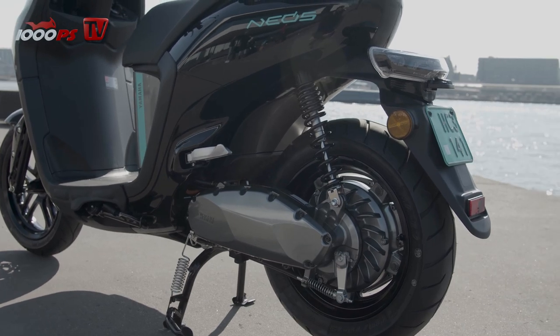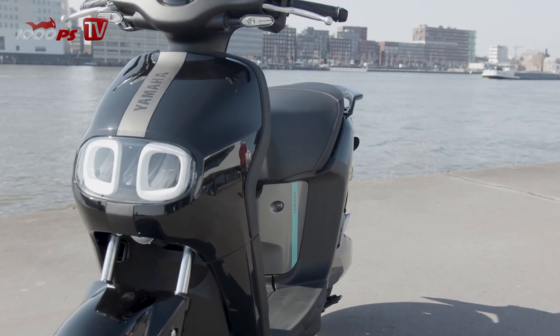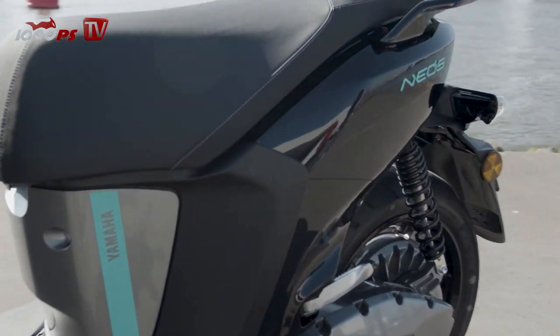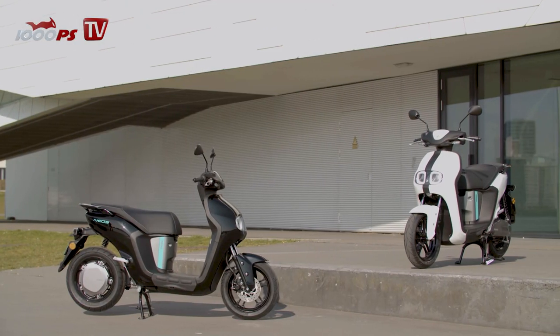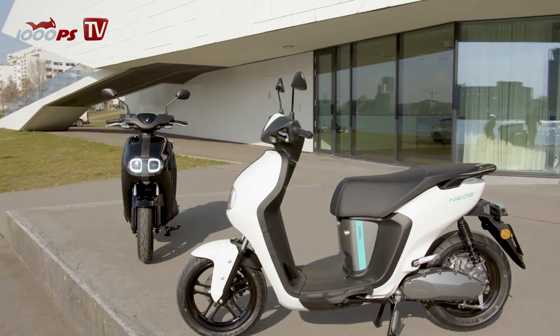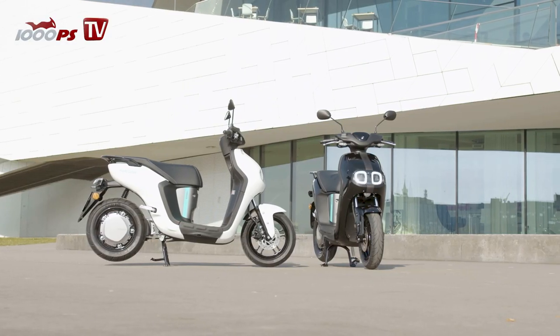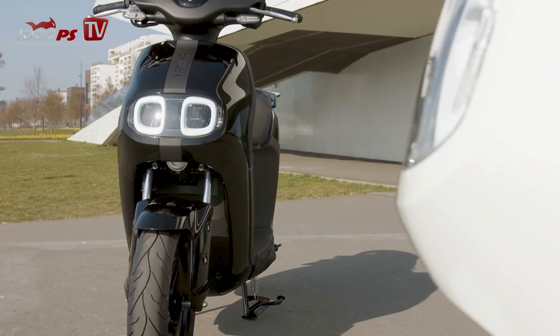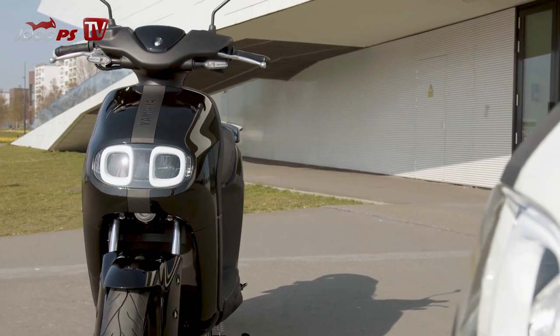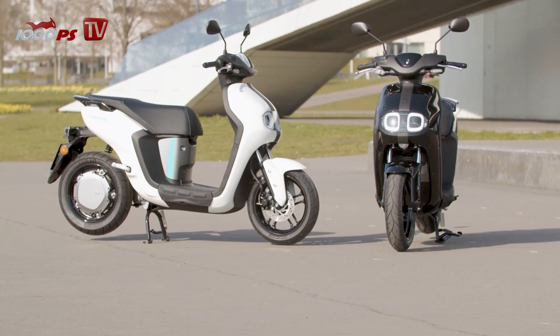So what's our verdict? The new Neos is a typical Yamaha scooter. Even though it is the first electric scooter from the Japanese manufacturer launched in this market, all the virtues of their combustion scooters are found here: good-natured handling, high quality standards, and intuitive operation. The charging concept — not at all unimportant for an e-scooter — still offers room for improvement, which will certainly come in the next few years. Nevertheless, a good introduction to e-mobility.